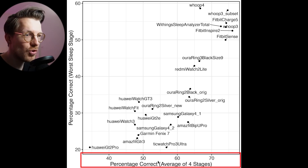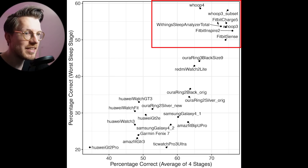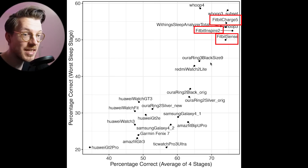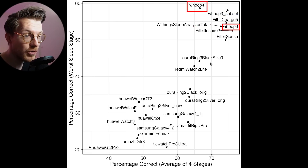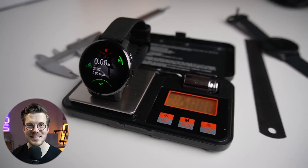How does the Fenix 7 compare to some of the best and worst sleep trackers? On the horizontal axis we have the average accuracy over the four individual sleep stages, and on the vertical axis we have the accuracy of the worst sleep stage. The better a device, the more to the top right it is. The best devices include different Fitbits — the Sense, Inspire 2, and Charge 5 — and also the Whoop Strap 3.0, 4.0, and the Withings Sleep Analyzer. The Fenix 7 is not amongst the better sleep trackers. Comparing to other Garmin watches, it performs very similarly to the Venue 2 Plus and Venue 2, however the Garmin Vivo Move Sport is a lot better. One other thing I noticed is that the Fenix 7, similar to the Venue 2 Plus, consistently detected me as falling asleep about 15 minutes too late each night.